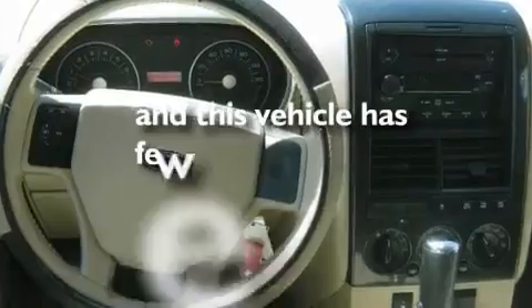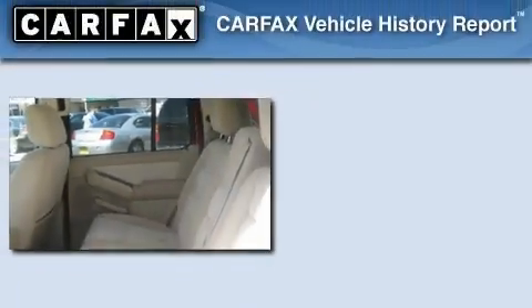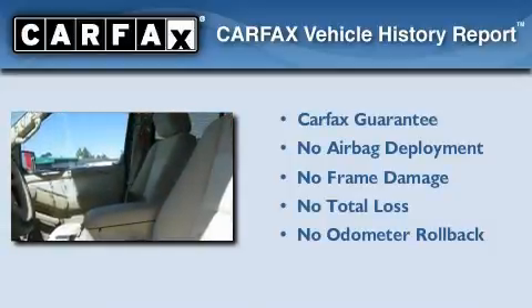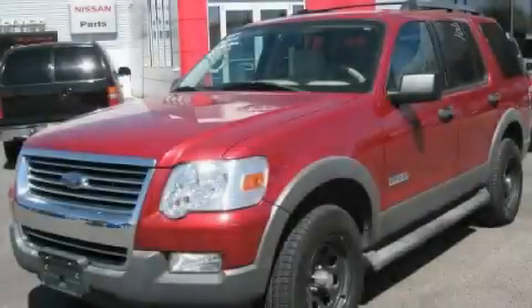This vehicle has fewer than 68,000 miles on the odometer. Not to mention that this Ford qualifies for the Carfax Buy Back Guarantee. This vehicle is sure to sell fast — call and arrange your test drive today.